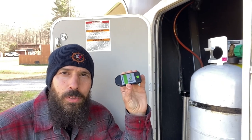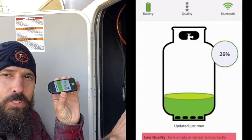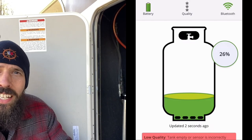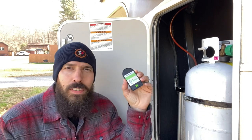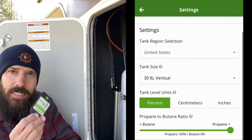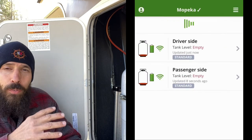Once wintertime comes and you're using propane a lot, I would recommend these — the Mopeka sensors. We keep these on the bottom of our tanks. They link up via Bluetooth and send a sonar signal up through the bottom of the tank to tell you a percentage of how full each tank is. You don't want to run out in the middle of the night. It's nice to know when you're down to 20% so you can get them filled up. We've been pretty happy with them — the batteries lasted about a year and a half.